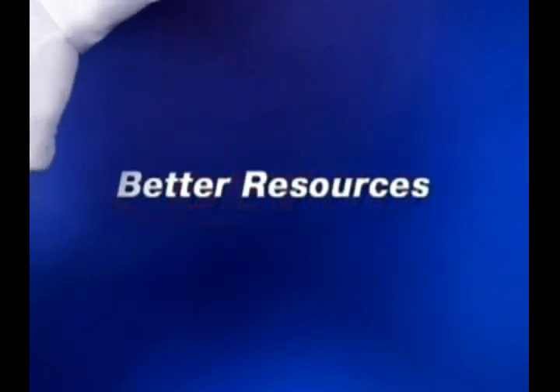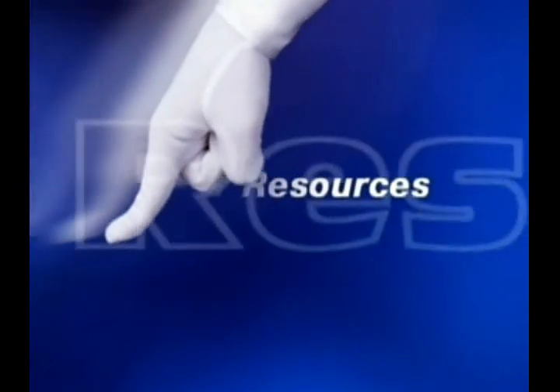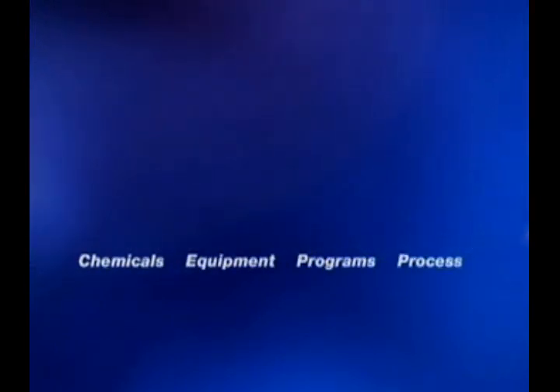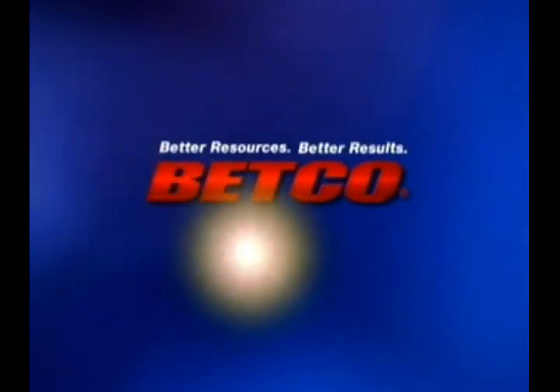Betco, the name to count on for better resources in chemicals, equipment, programs, process, and achieving continuously better results for over 50 years. Betco, creating better resources for facilities maintenance professionals.